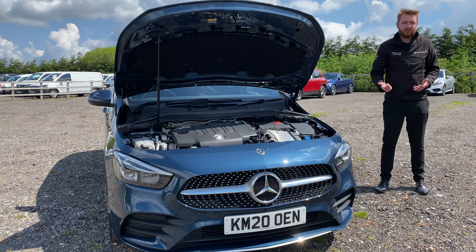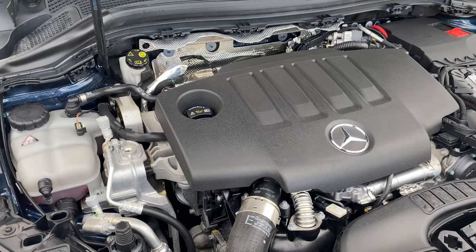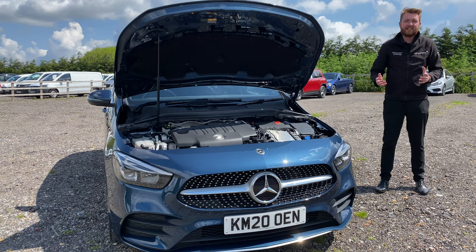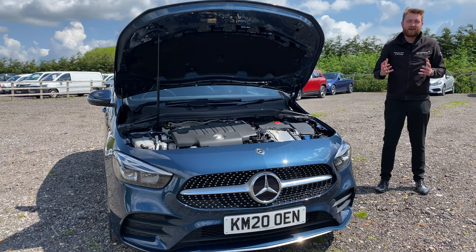The other thing that springs to mind for me with the B-Class is efficiency. Under the bonnet for new builds there is a mixture of 1.3 litre petrols and 2 litre diesels, with 1.5 and 2 litre diesels and petrols available until the end of 2020. The engines are among the most powerful yet most efficient engines that Mercedes-Benz have ever put in a road car. In a word, I would say: smooth.